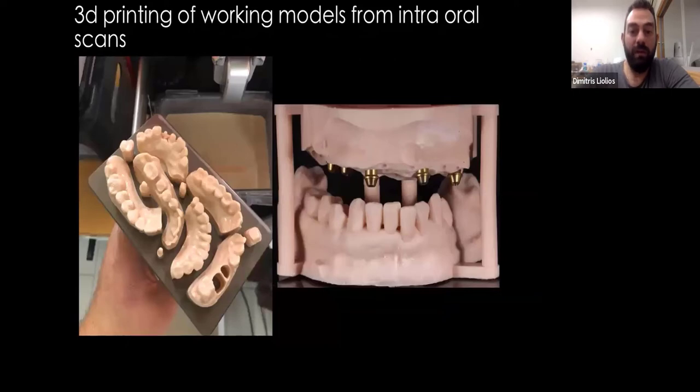And of course, 3D printing gives us the ability to work with people who have intraoral scanners, who can be in another city, another country, another continent. This opens up really great possibilities for a small business like my lab or the average lab out there.